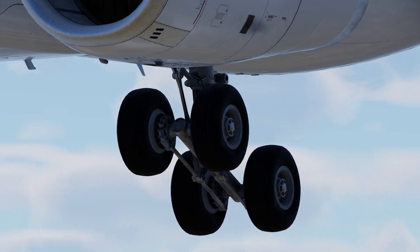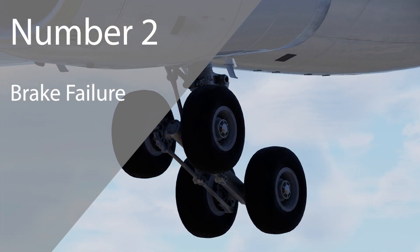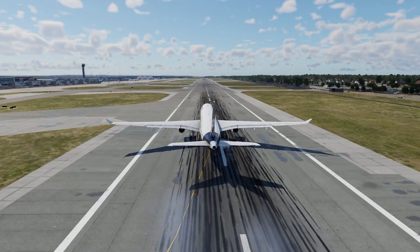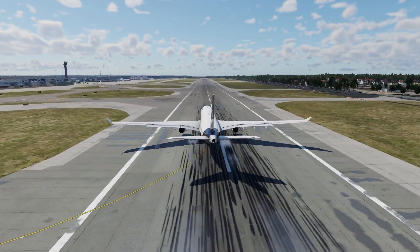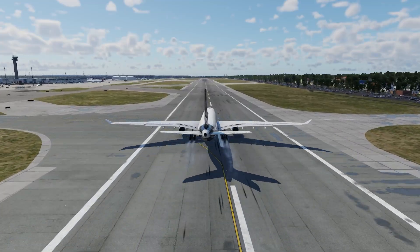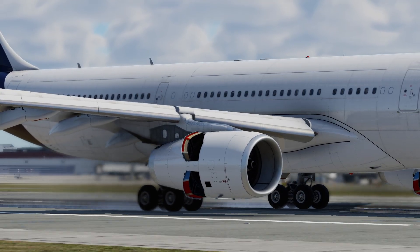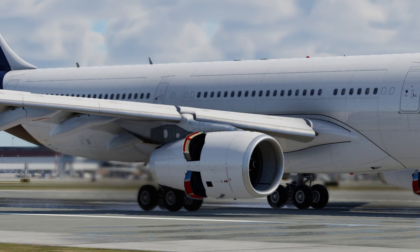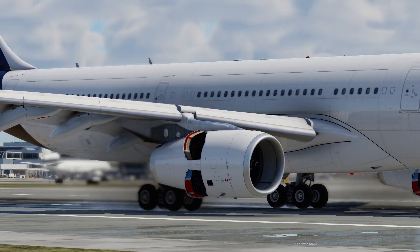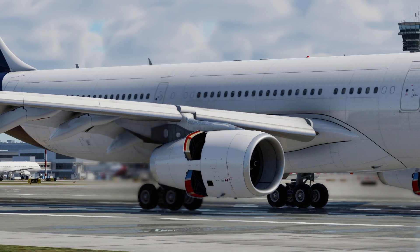Next up, number two: brake failure. Once an aircraft lands, it needs to be able to stop. The aircraft will use its brakes to do this, among other things. So if the main brakes were to fail, there are several other systems that come into play. Along with the main brakes, the aircraft will deploy spoilers to increase the drag and to put increased pressure on the wheels and brakes. It also has the option to use reverse thrust to slow the aircraft down.